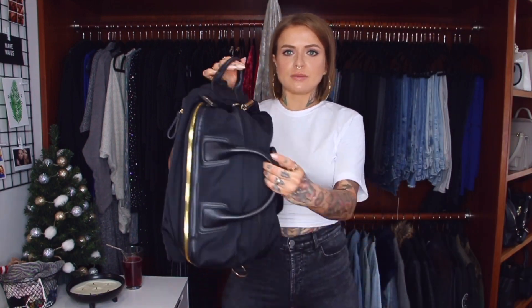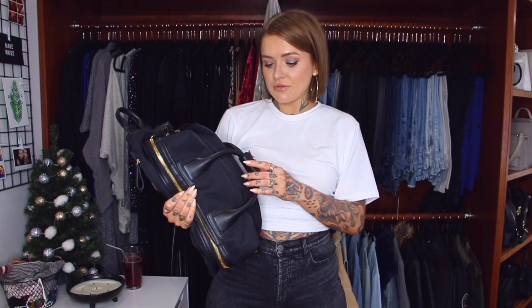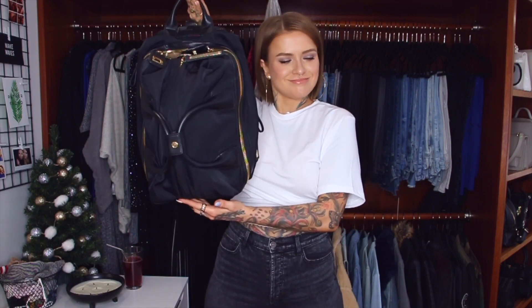Another favorite this year has been this travel backpack from Cara Cara. You can wear it a ton of different ways — as a duffel or a backpack — and I can fit so much in it. It has incredibly usable space for such a small bag. Every time I've been traveling I've been reaching for it. I love that it's hands-free in the airport. They also have a version with real leather details, so I'll link the vegan one in the description.